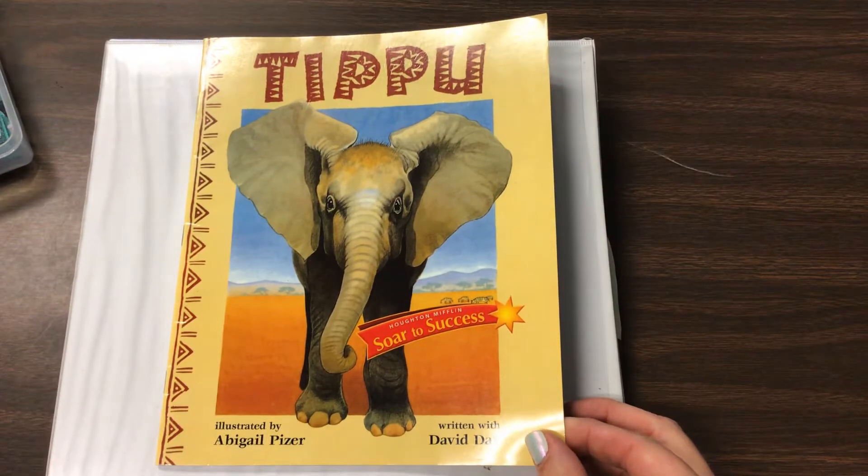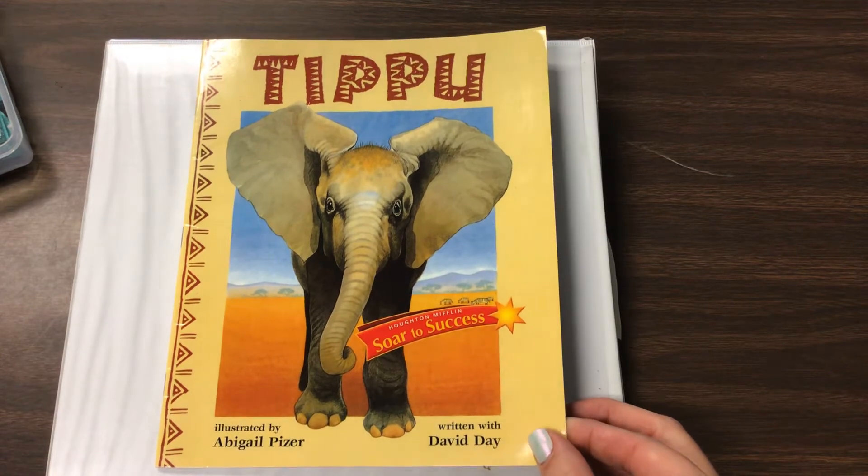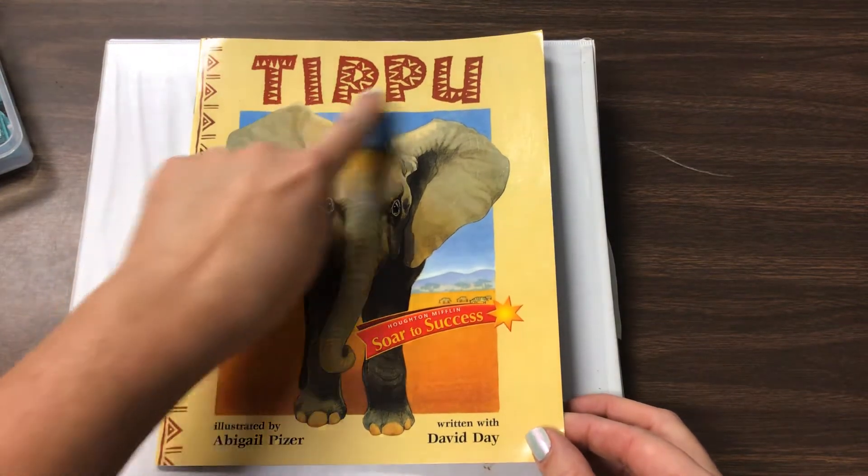Hi guys, this is Mrs. Hill. This is our fourth lesson in our book for this week. Our book is titled Tipu.